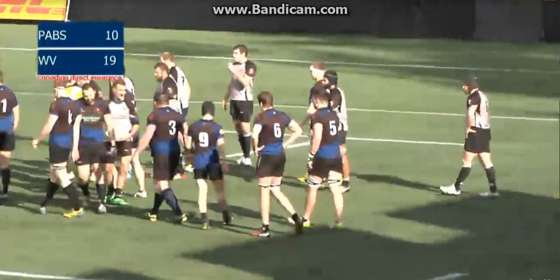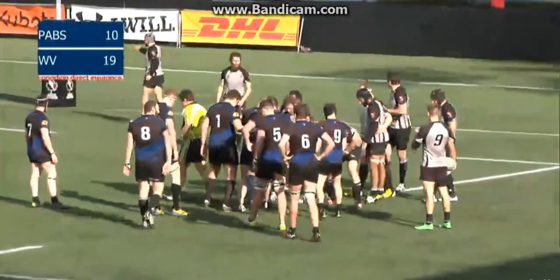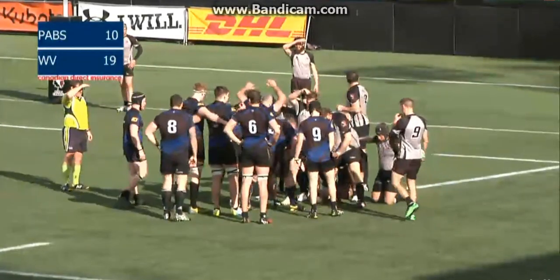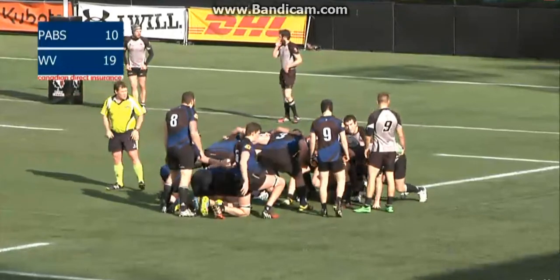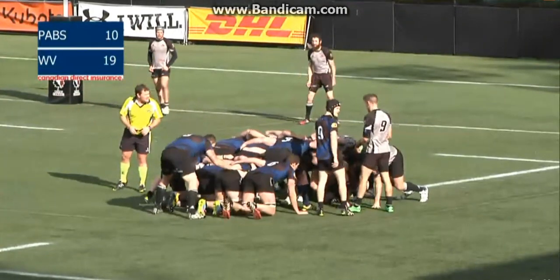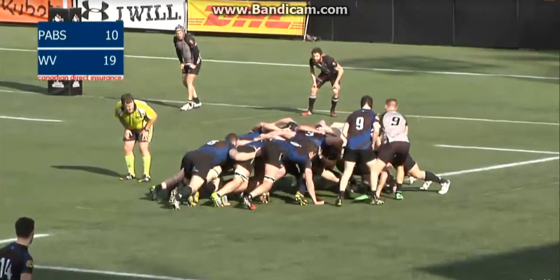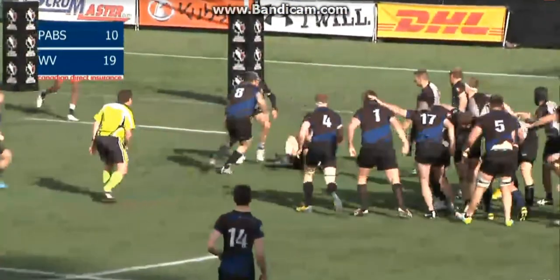In the first half, Port Alberni were in a very similar situation, not able to connect on the lineout, resulting in a penalty. Similarly here, West Shore was poised to score a try deep inside the 22, and a mistake at the lineout denies them that opportunity — at least for now — as it will be a put-in to Brennan Tarongo of Port Alberni.